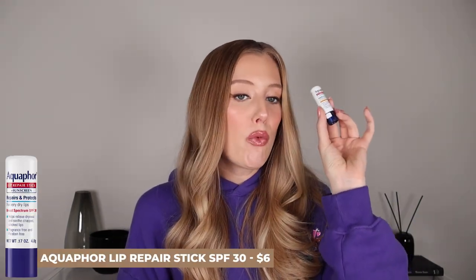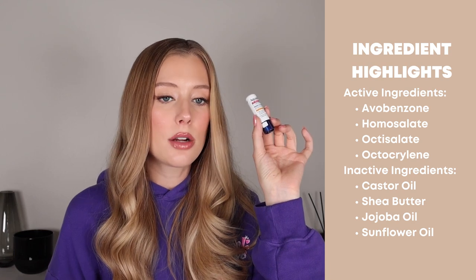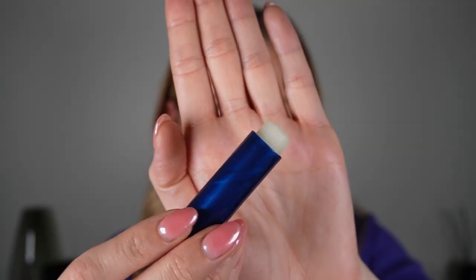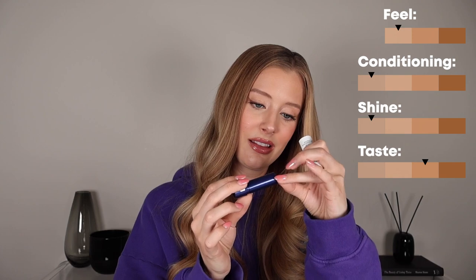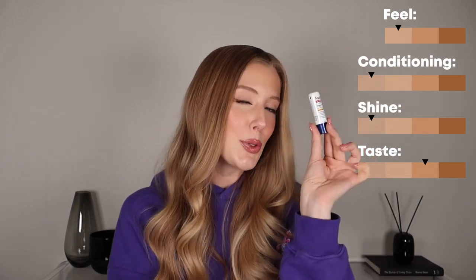The second to last chapstick is the Aquaphor Lip Repair Stick SPF 30. This is a chemical sunscreen with avobenzone, homosalate, octisalate, and octocrylene in it, and it also has nice ingredients like castor oil, shea butter, jojoba oil, and sunflower oil. Even though this is still super lightweight because it's a chapstick, I would say this has the best texture out of all the chapsticks in this video — it just feels really nice when you apply it, softer and more elevated. It still doesn't do anything super amazing to my lips in terms of conditioning — it feels good at first but fades quickly. This one has a faint sunscreen smell and a moderate SPF aftertaste, with a lasting power of about 35 minutes. So one of the better chapsticks, but still not my absolute favorite lip sunscreen product.